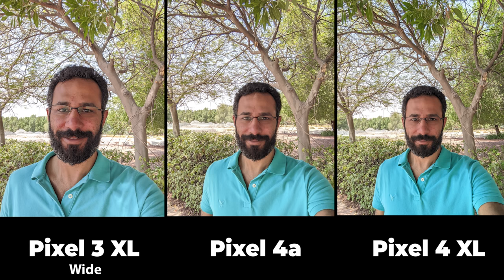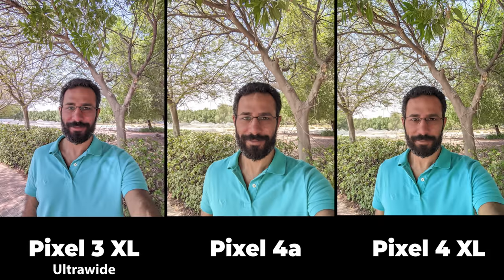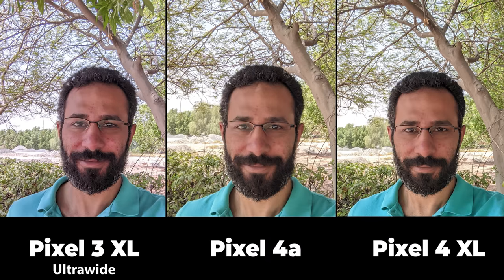The Pixel 4 XL has the most saturated colors, followed by the Pixel 4a, with the Pixel 3 XL coming third. Beauty mode is turned off and skin tone looks good in all photos. When it comes to details, the Pixel 3 XL has the most detailed image, followed by the Pixel 4 XL, with the Pixel 4a being the least detailed. The Pixel 3 XL's ultra-wide version has even less color saturation and looks washed out, but still preserves the same amount of detail. Overall the Pixel 3 XL has the best selfie camera due to the most detailed photos plus the added flexibility of ultra-wide angle.